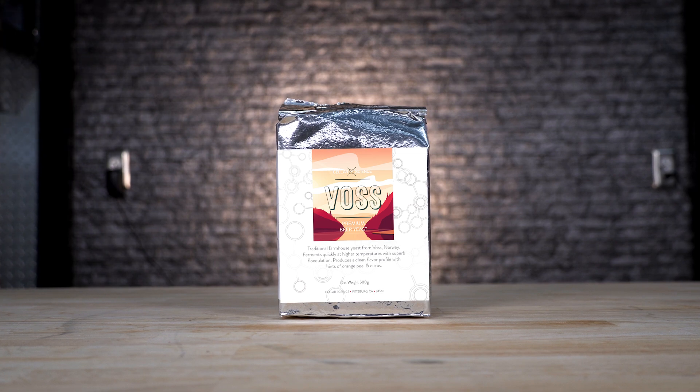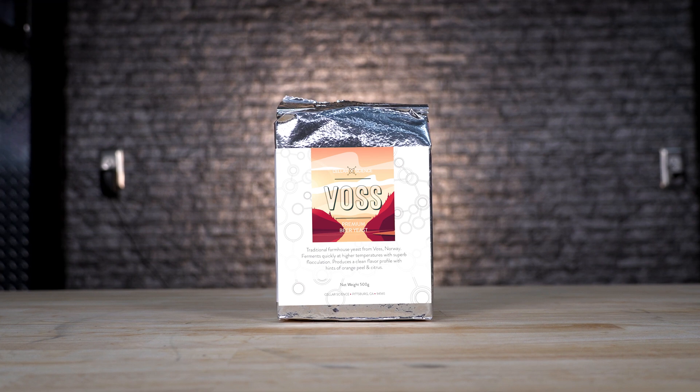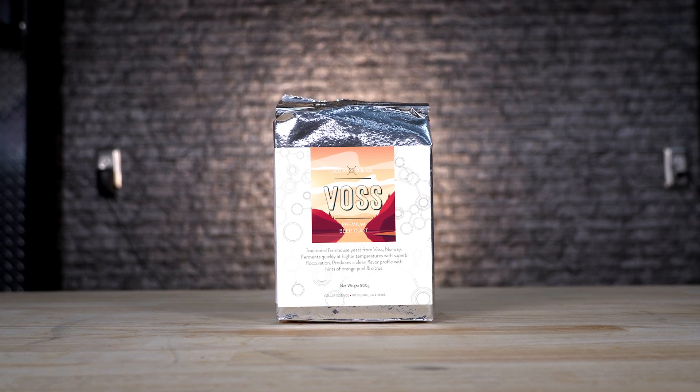Voss Dry Yeast — a traditional farmhouse yeast from Voss, Norway. It's great for quick turn IPAs and has citrus esters to boot. This is a Kveik yeast. It's great for hazy IPAs — quick turns. It ferments in 48 hours and throws these great citrus esters, making it ideal for those hop-forward beers you're looking to produce.